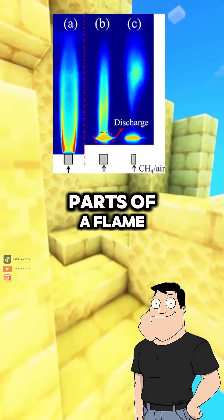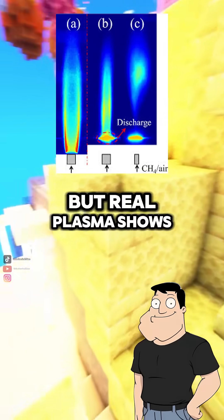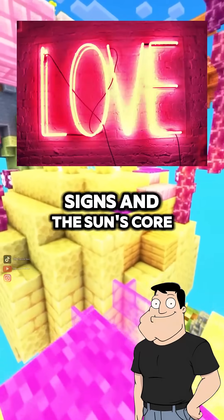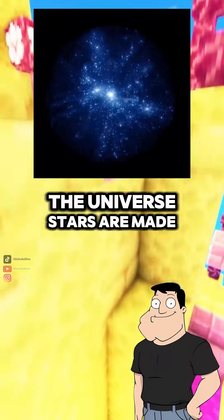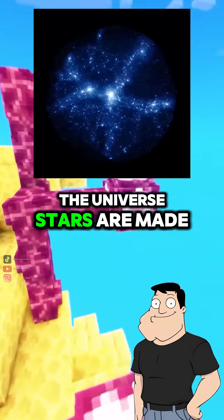Is fire plasma? Parts of a flame can be weak plasma, but real plasma shows up in lightning, neon signs, and the sun's core. It's the most abundant state of matter in the universe. Stars are made of it.